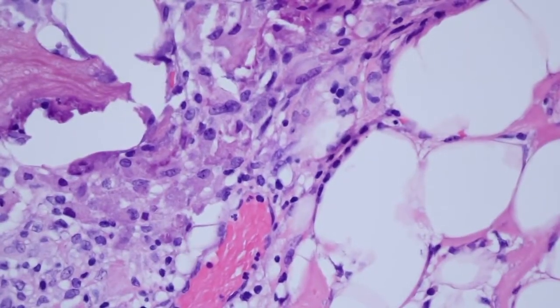Here's another view of these granular large histiocytes — they are histiocytes that are engulfing the aluminum chloride.